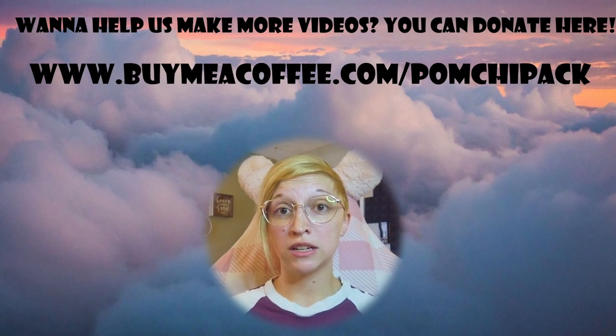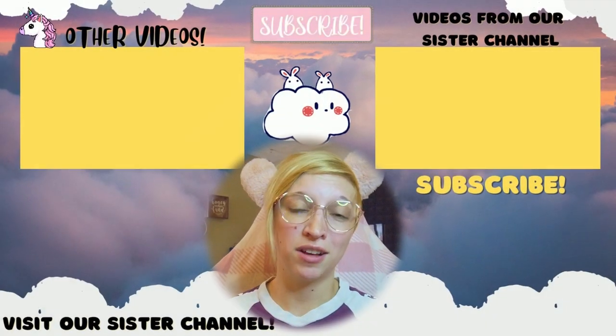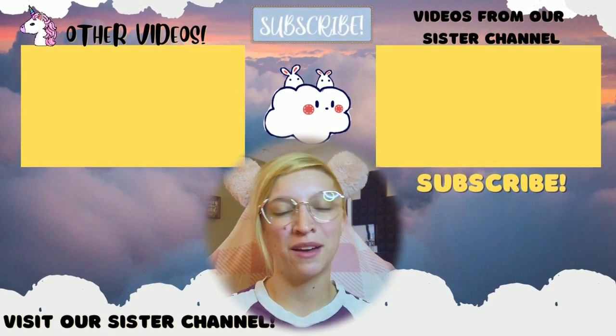Thank you so much for being here and for taking the time to understand things that many doctors haven't taken the time to truly understand. If you'd like to learn more about HEDS or EDS and its other types, I have awesome sources in the description box below. Thank you so much for being here today — it really does mean so much to me. Although today's video was much more serious and emotional than usual, you can also visit my sister channel, Pomchi Productions, for DIYs, product reviews, and more. I'll leave you with this as always: resting is not laziness — it is medicine. Have a great day!